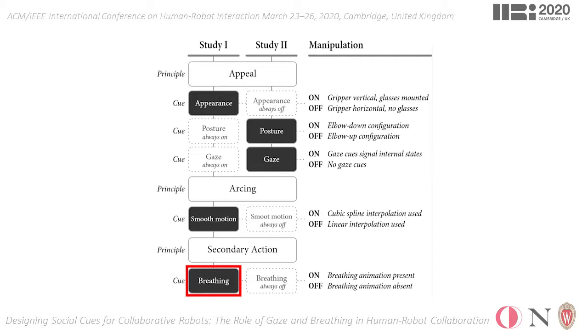As for the smooth motion, even though we found that it has some positive effects on measures such as perceived intelligence, anthropomorphism, and anonymity, we noted this as a factor to be manipulated with caution.